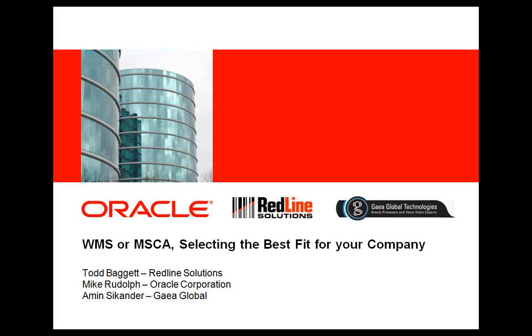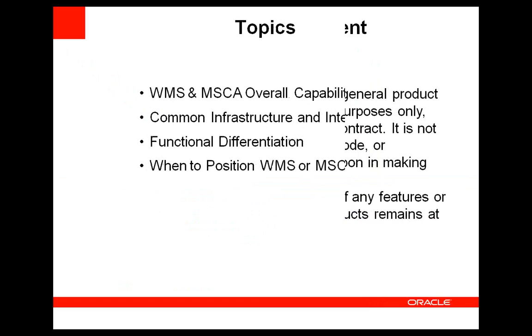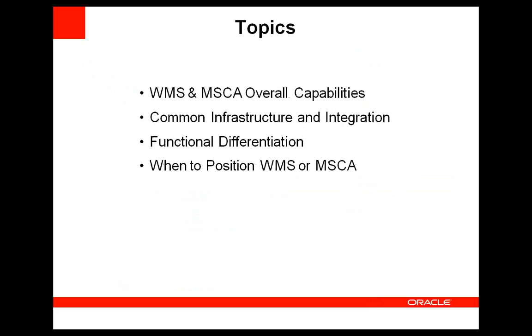This is Mike Rudolph speaking. I'll be spending about ten minutes talking about warehouse management and mobile supply chain, along with the obligatory Oracle Safe Harbor statement. What I've structured is a few minutes talking about overall capabilities of the two products and where they fit in relation to each other, then what they have in common — common infrastructure, common integration points — then what differentiates them functionally, and finally some observations on when to position one or the other and advantages that both may have.